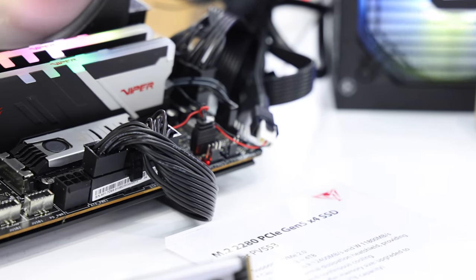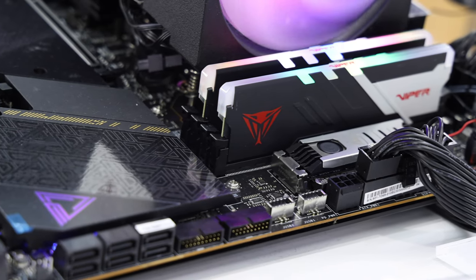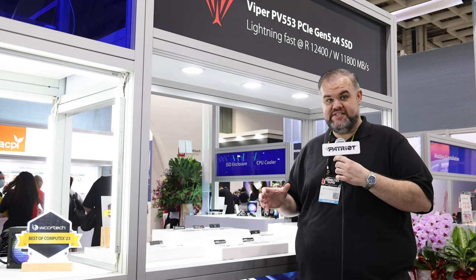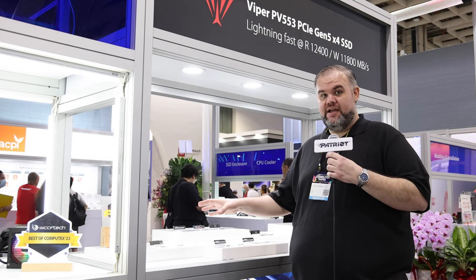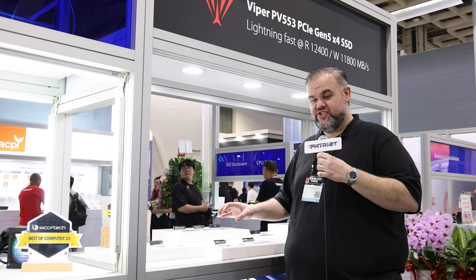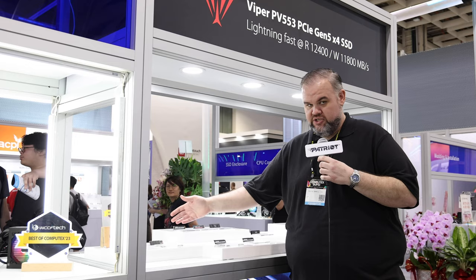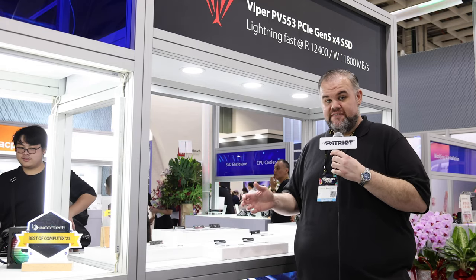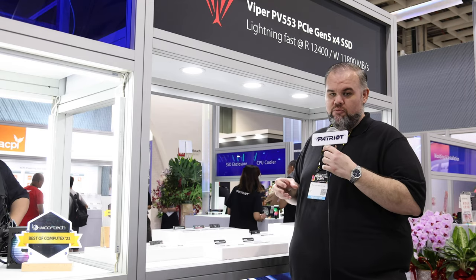Actually, 11.8 gigabytes per second write — and this is our full-featured high-end drive, our first PCIe Gen 5 drive. We're also working on a DRAM-less Gen 5 solution, which normally comes much later after a drive launch — maybe a year down the road — but we're fine-tuning it now to fulfill the needs of users who don't need everything the PV553 can offer.